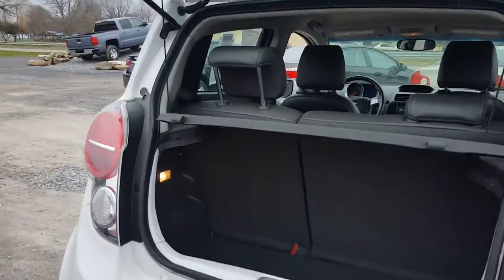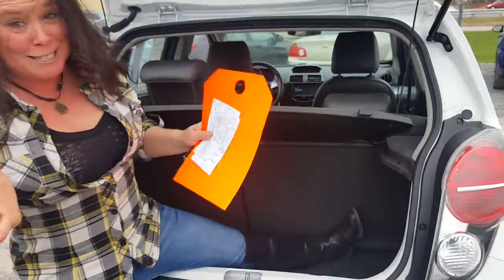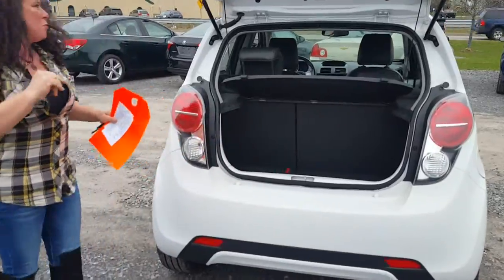These little hatches are so cute. I mean, look at that — you could actually fit a whole person in there. Maybe like two people if they're real little.